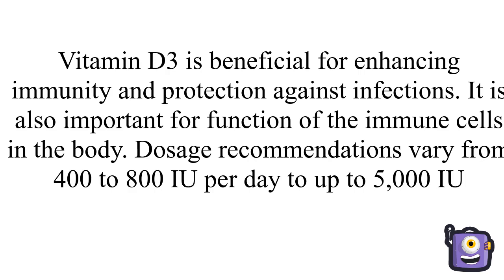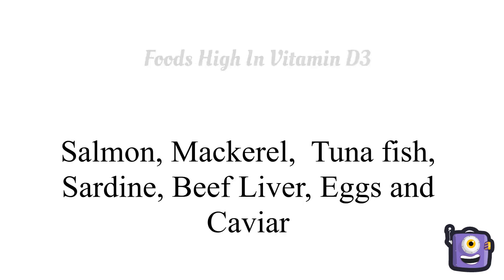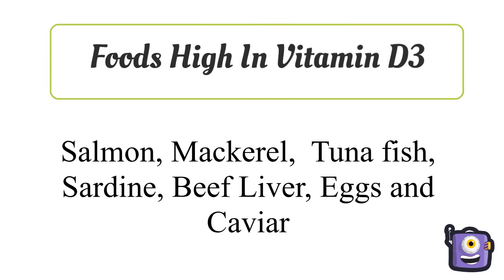Dosage recommendations for vitamin D3 vary from 400 to 800 IU per day, up to 5,000 IU. Foods high in vitamin D3 are salmon, mackerel, tuna, fish, sardine, beef, liver, eggs, and caviar.